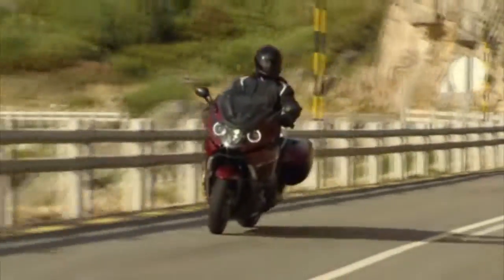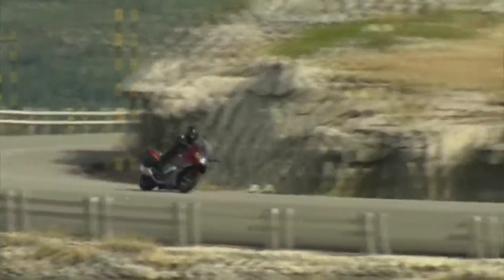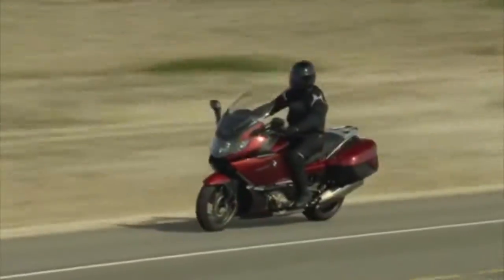And finally we have the kingpin of the BMW lineup, the K1600GTL, which has both standard and pro options. The standard starts at 25.9 lakhs and the pro at 28.5 lakhs ex-showroom Delhi.